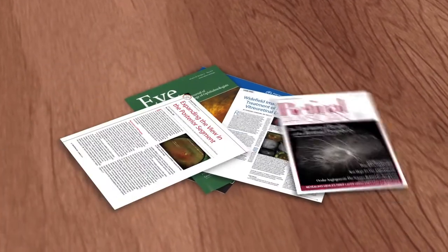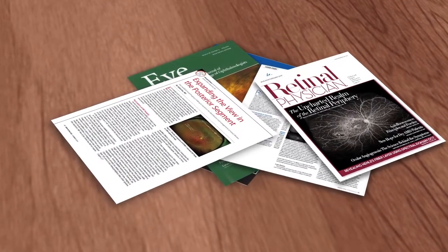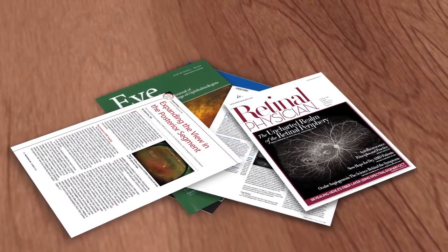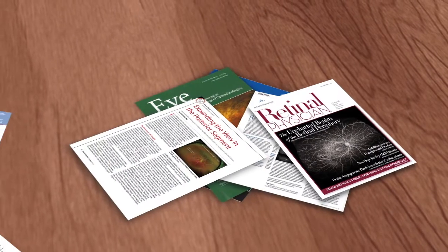Optos has more than 250 completed and ongoing clinical studies, demonstrating that an ultra-wide-field view of the retina helps eye care professionals provide the best care for their patients. OptoMap images have been proven clinically valuable in screening, management of disease, and treatment of eye conditions.